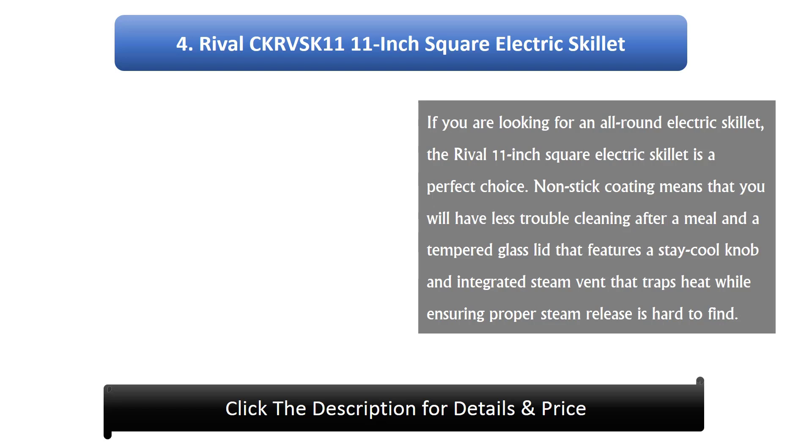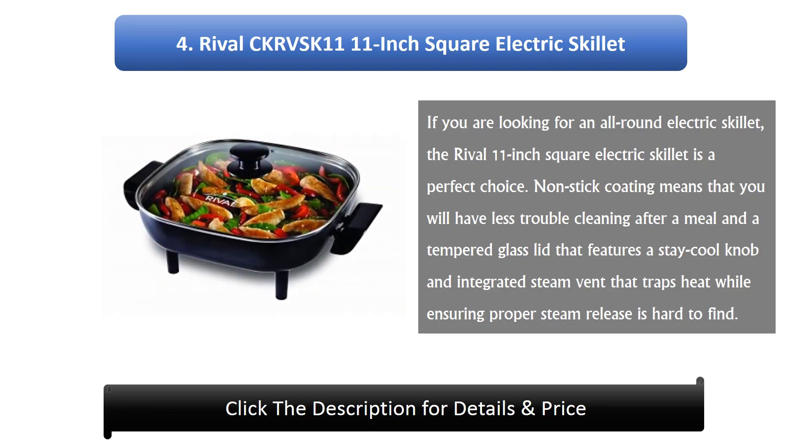Number 4: Rival CKRVSK11 11-inch Square Electric Skillet. If you are looking for an all-round electric skillet, the Rival 11-inch Square Electric Skillet is a perfect choice. Non-stick coating means less trouble cleaning after a meal, and its tempered glass lid features a stay-cool knob and an integrated steam vent that traps heat while ensuring proper steam release.